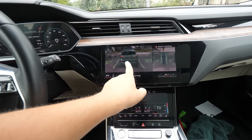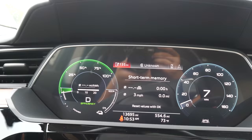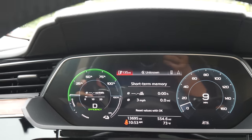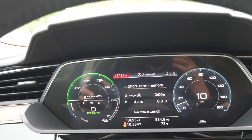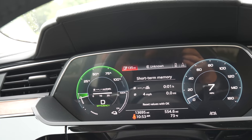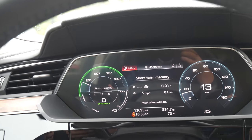The e-tron has these cool 3D cameras that you can use when tight maneuvering. You can see because we were towing, our predicted range is only 135 miles on a full charge. In reality it's closer to 80 or 70 miles if we do 70 to 75 miles per hour. If we do 60 to 65, then we can certainly eke out even more — probably 100 miles on one charge while towing.